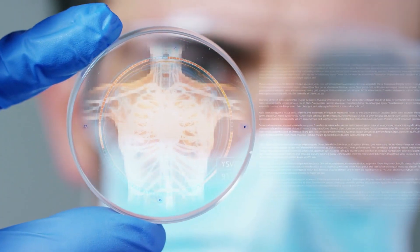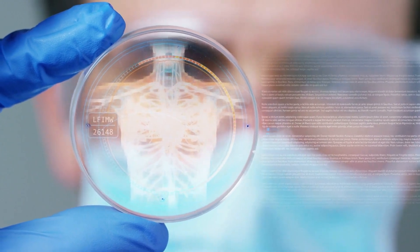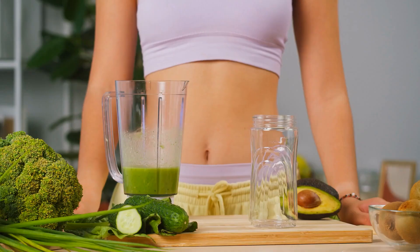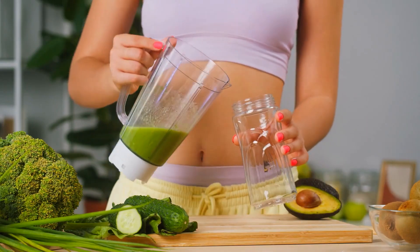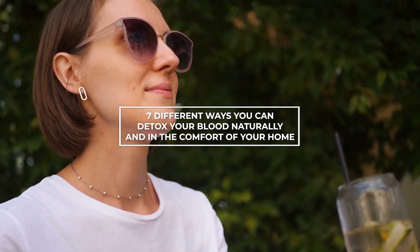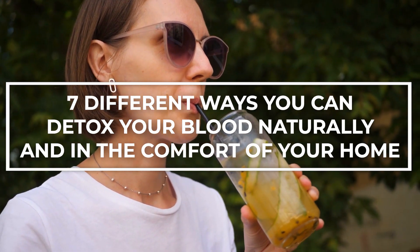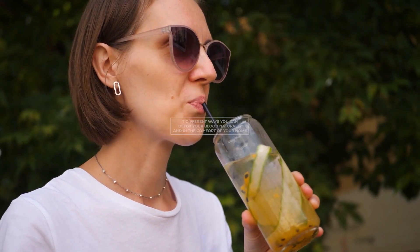Hi guys, we're back again with another video and today our discussion is going to be directed towards your overall health. If you feel like you need to flush out your system after following an intense workout regime for a while, but you don't trust big pharmaceuticals or their products and would rather do it naturally, well we've got you covered. Today we're telling you about seven different ways you can detox your blood naturally in the comfort of your own home. Let's get into the video.